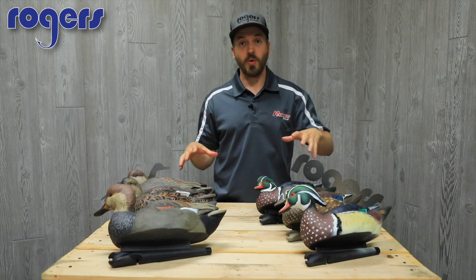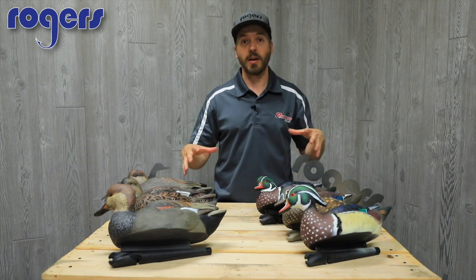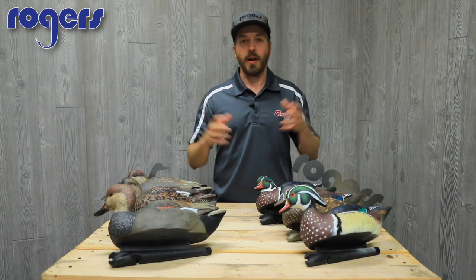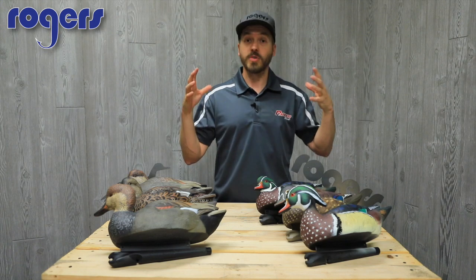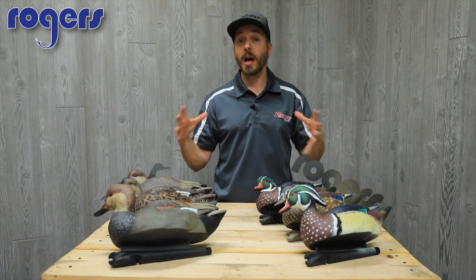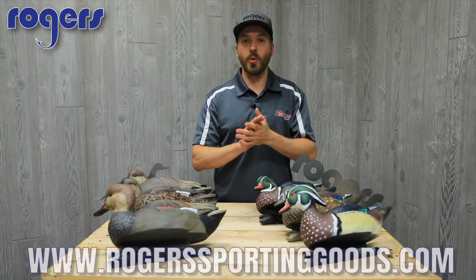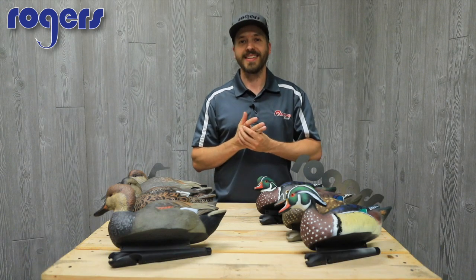Check these out on our website. You can look at the wood ducks, the gadwalls, or the Mississippi Pack — any of them $65.99. Rogersportinggoods.com. Be sure you like and share these videos with your friends and check out our YouTube page — we've got tons of reviews on all the products. Remember, everything over $100 ships free. Thanks a lot, guys.